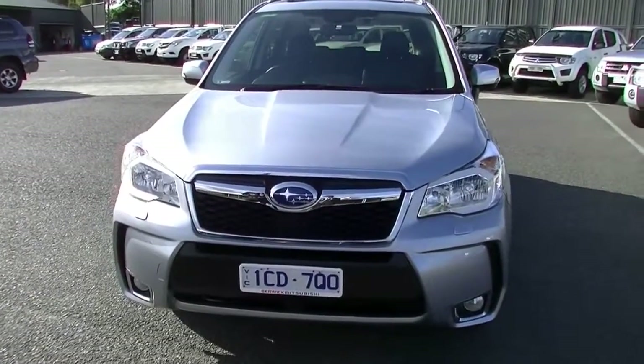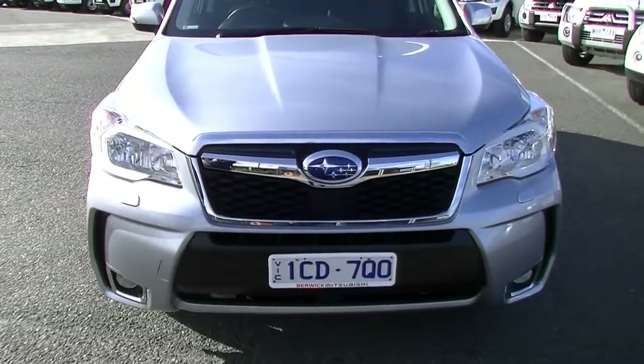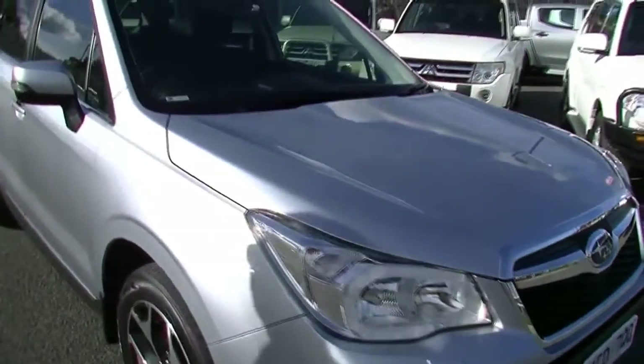Notice that it is fitted with HID headlights, hence the need for the headlight washers as well. We've also got our driving lights right down in the bottom of our front bar. Finished in metallic silver, it presents really well being a 2014 model.